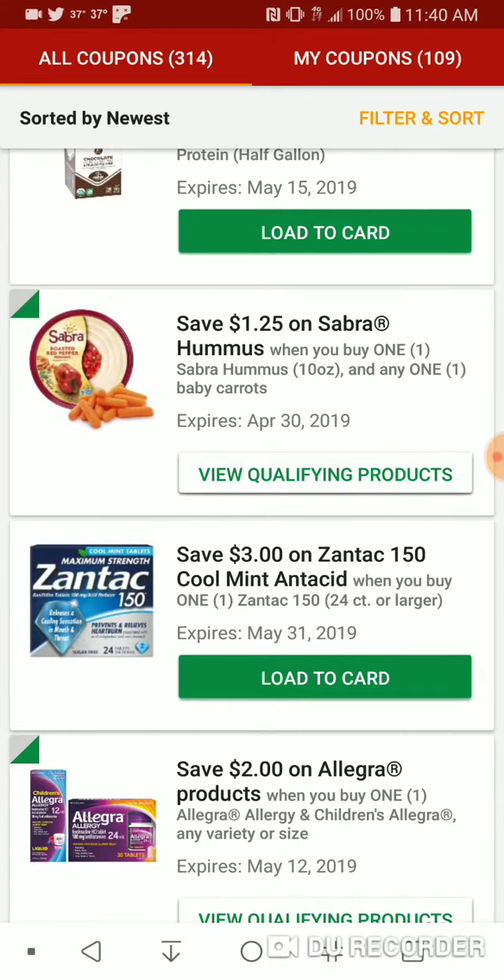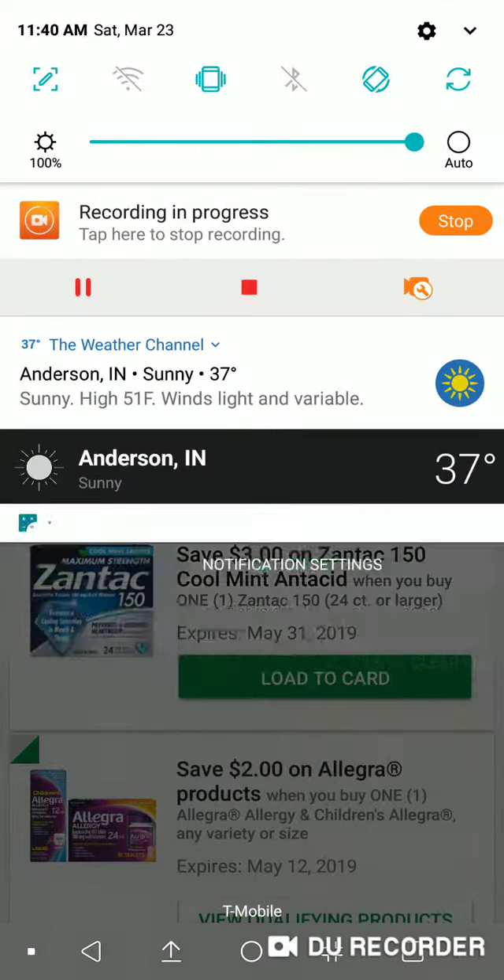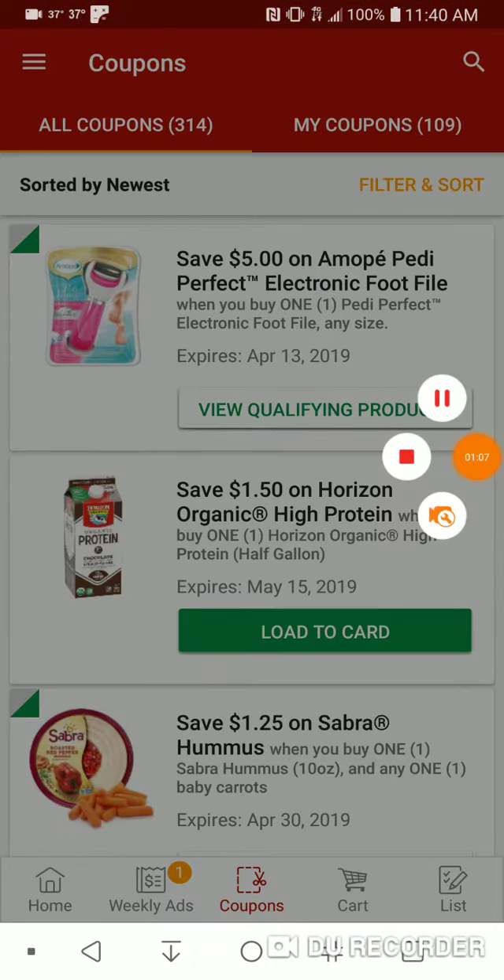Finally, $3 on Zantac 150 Cool Anti-Acid, 24 count or larger. With that, clearing out some notifications — see you in the next video. Bye.